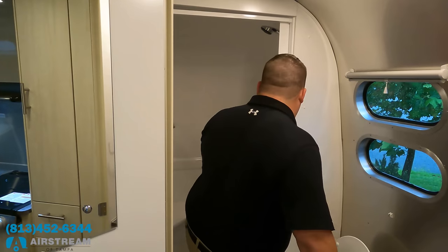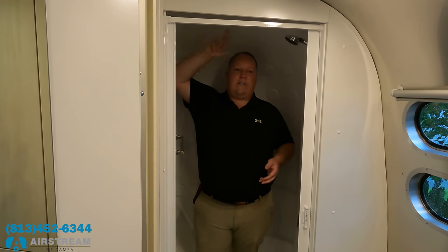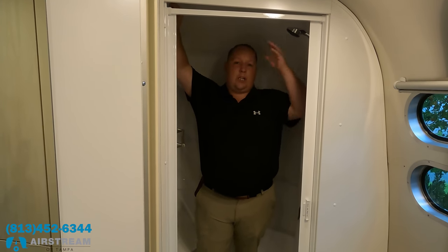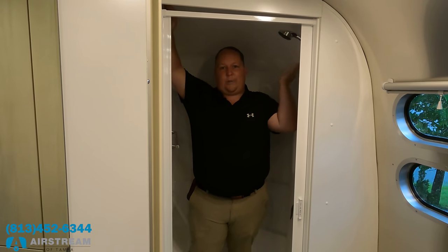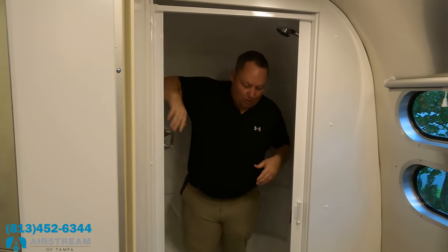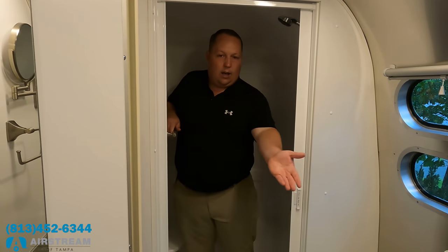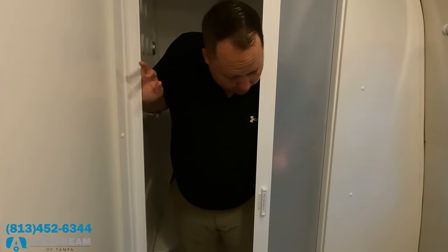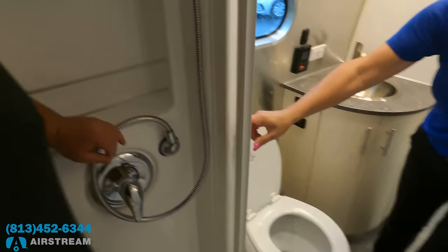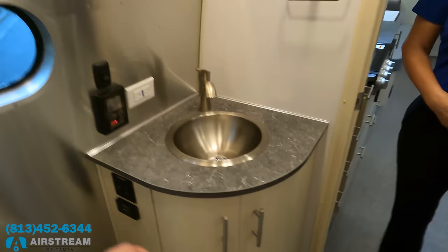I'm about five-four or five-five with shoes, and I've got another five inches of clearance — so if you're taller than six feet, the shower is going to be a little tight because of the curved radius. Airstream literally doesn't cut corners — it's just what you deal with. It is a very nice shower with a door, and interestingly the door squeegees the water off as it closes back.